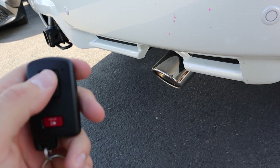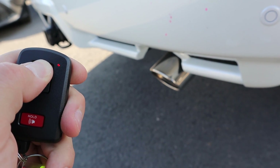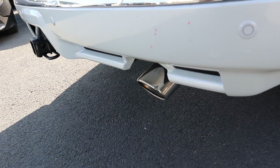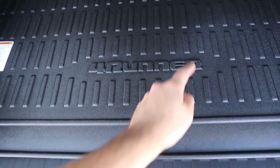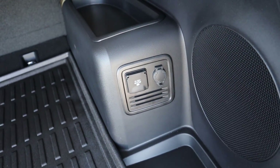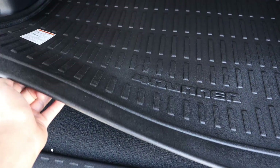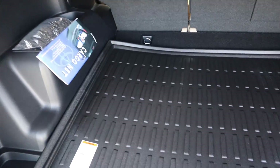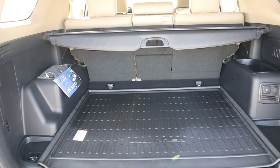Taking a look at the cargo area, you've got the 4Runner rubber floor mat right here. There's a 12-volt outlet and a cargo cover for the rear. Underneath you'll find regular carpeting. You can optionally get a third row with the 4Runner in that area, but otherwise back here you've got good storage space — pretty simple setup.